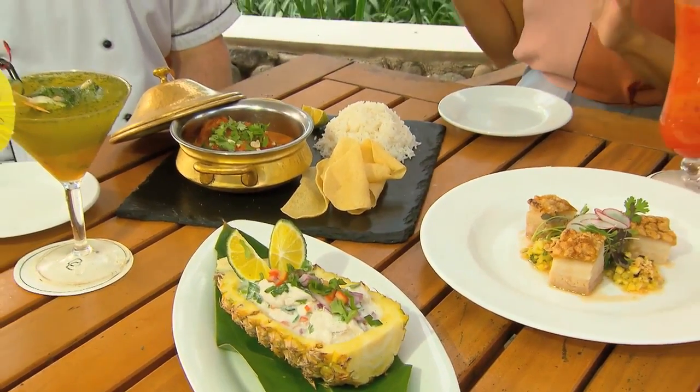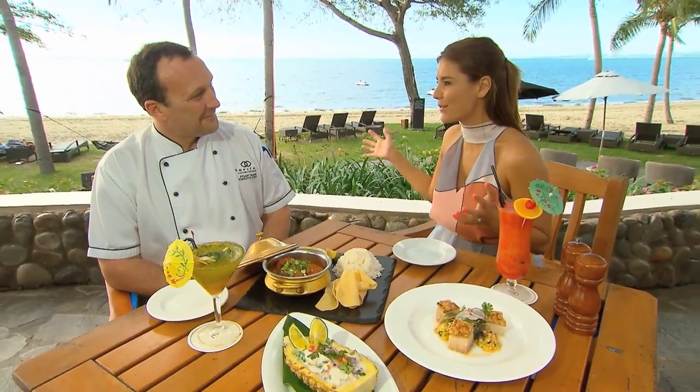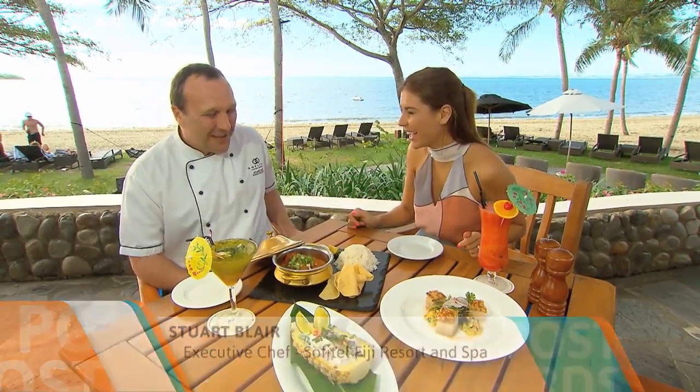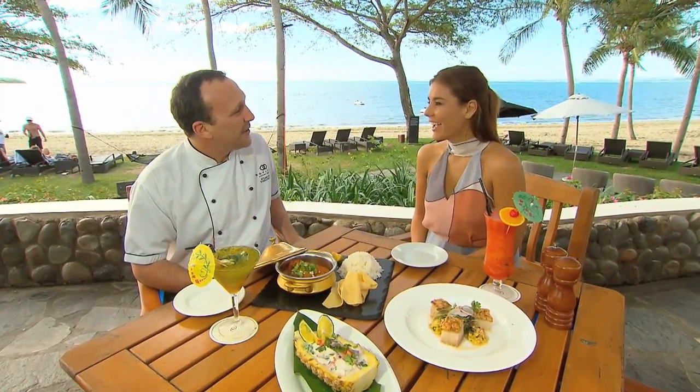Stuart, I have absolutely loved everything I've seen here so far, including this view. I don't know if seaside dining gets any better. How lucky are you to call this your office? Well Lauren, welcome to paradise really. Another beautiful day in Fiji, that's for sure, especially when we're presenting food like this as well.